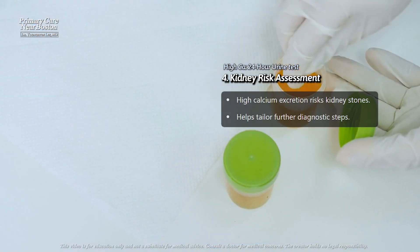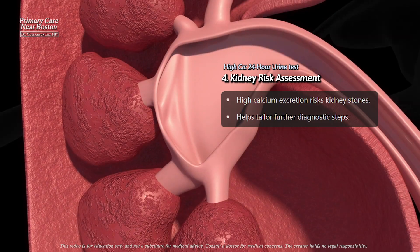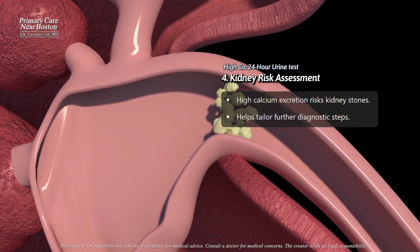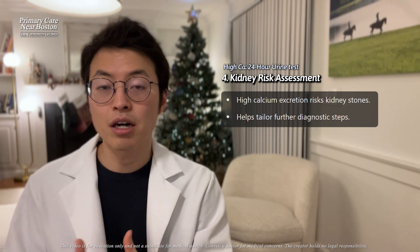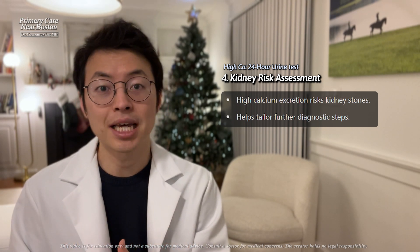The 24-hour urine test is also valuable in assessing risks to the kidneys, such as the potential for kidney stones, which can occur if calcium excretion is very high. By using this test alongside other evaluations, doctors can understand the underlying cause of high calcium levels and decide on the most appropriate next steps.